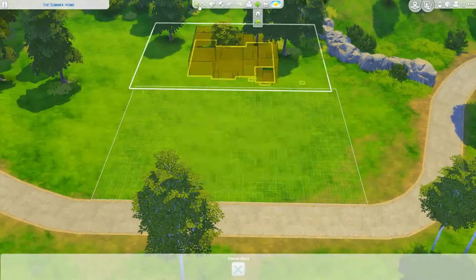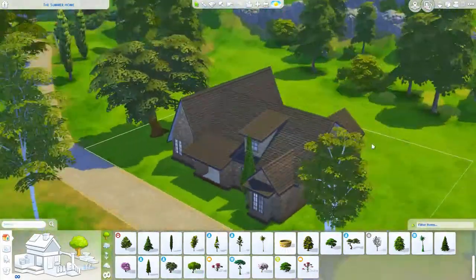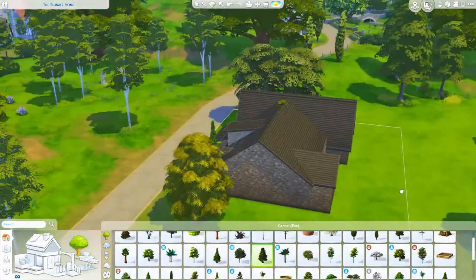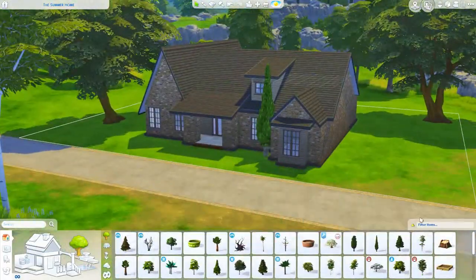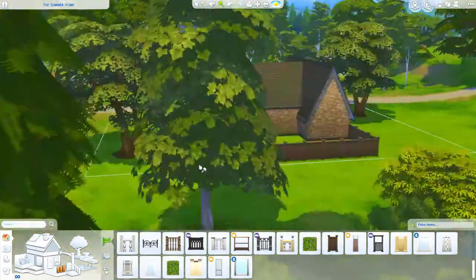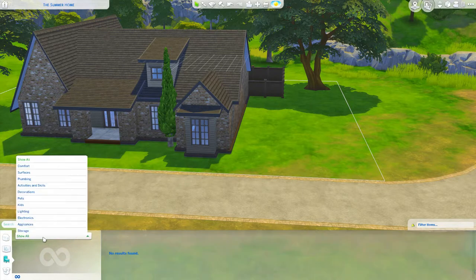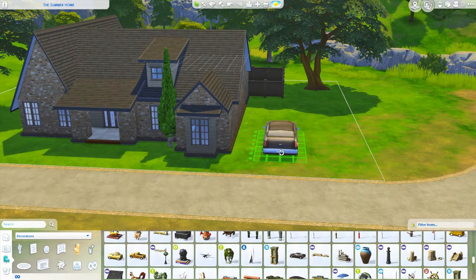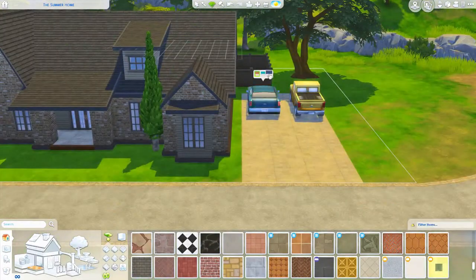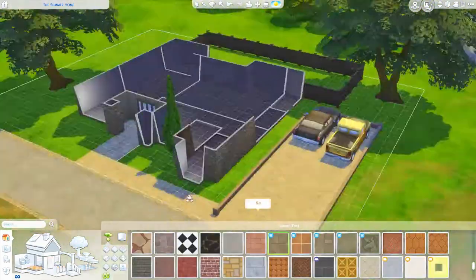I did something different — I put a driveway and some cars to make use of the space. I don't ever use the cars because they're not functional, but I like how other people do it so I tried it and I really like it. With my Sims 3 Let's Play going on, I really do miss cars. Can we cross our fingers that with the Sims 5 we have cars again? Even if it's not open world, I'd be okay as long as we could work on the cars and sit in them like in Sims 2 and Sims 3.